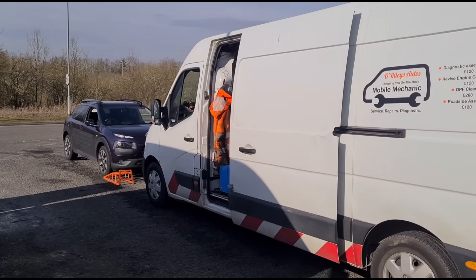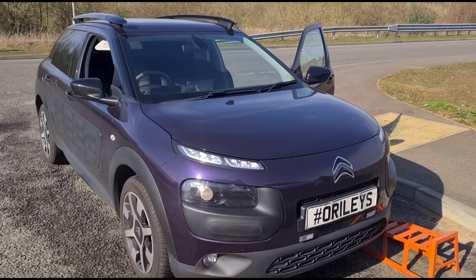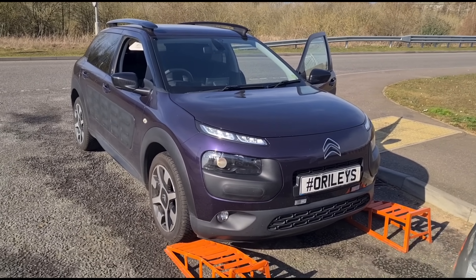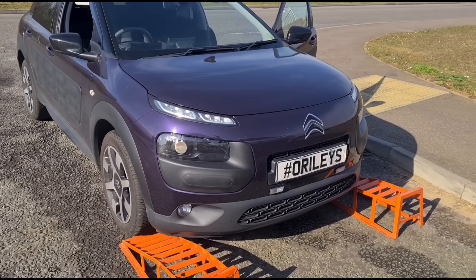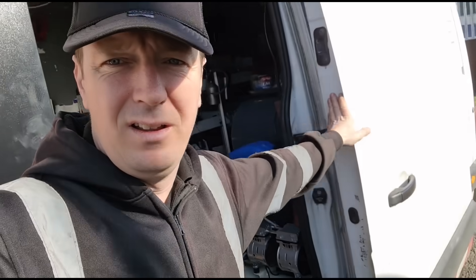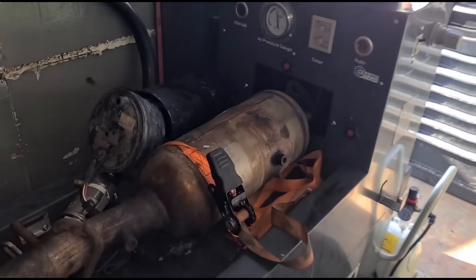Hello, it's Jimmy here at O'Reilly's Mobile Mechanic. We have a Citroen C4 Cactus that's had on-car DPF cleans and forced regenerations, but the light comes back on within a very short distance. What he's asked me to do today is remove the DPF and get it inside our machine here so we can back-flush it. This is the machine we've got in the back of our van.